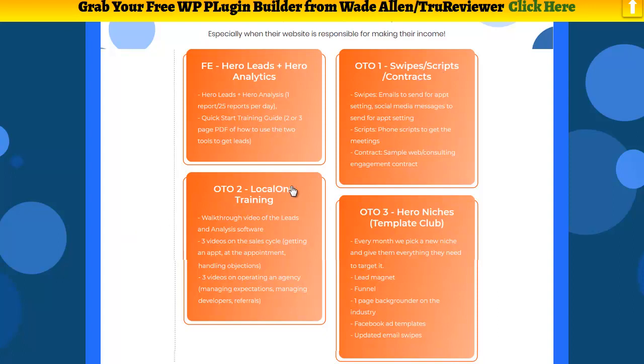Your second upsell is the Local One training — a walk-through video of the leads and analysis software, three videos on the sales cycle, getting appointments, and handling objections, plus three videos on operating an agency, managing expectations, managing developers, and referrals. Number three is the Hero Niches Template Club: every month they pick a new niche and give you everything you need to target it — lead magnet, funnel, a one-page background on the industry, Facebook ad templates, and email swipes. Those are your three upsells.